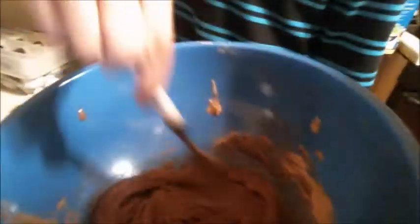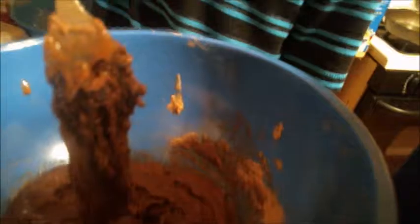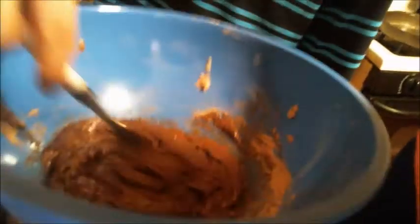Look at that dough — don't you just want to eat it? Alright, what comes next, Jacob? Let's see. Pour in the vanilla extract and butter. That's right — one tablespoon of vanilla extract.